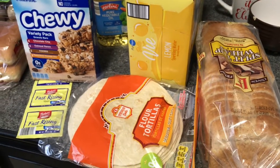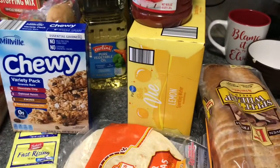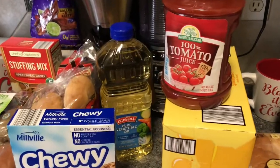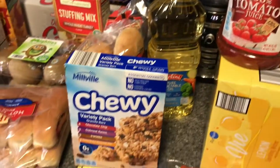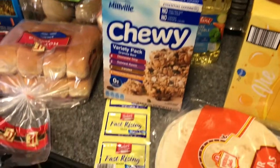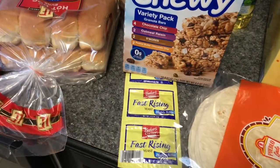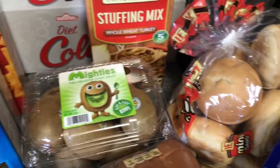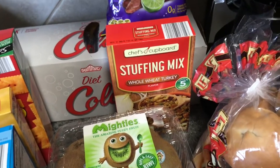Got two loaves of the split top wheat bread — that bread's really good, the other one's in the freezer. Flour tortillas, two boxes of the lemon sparkling water, the other one's in the ground. Got some tomato juice, some vegetable oil, some granola bars for my kids, some yeast, some hot dog bread, some mini bagels, kiwis, and stuffing mix.